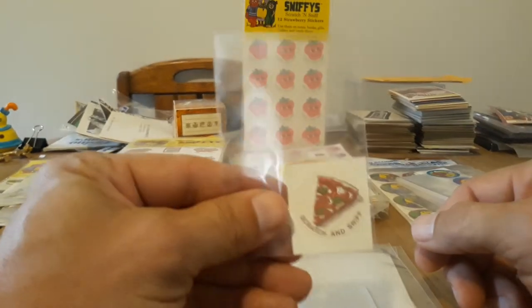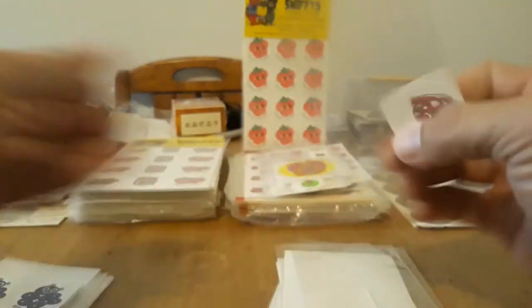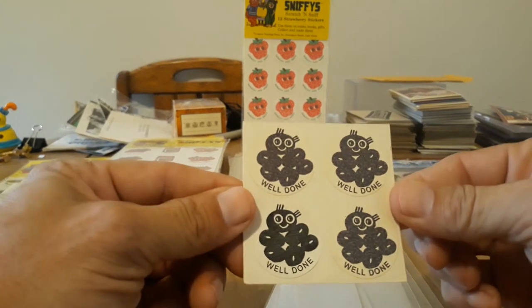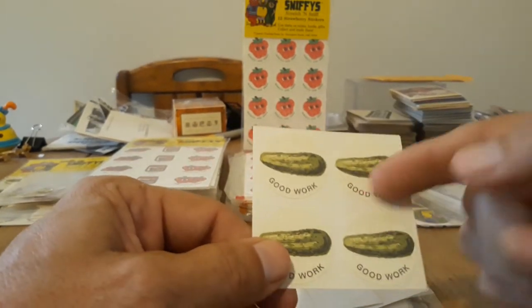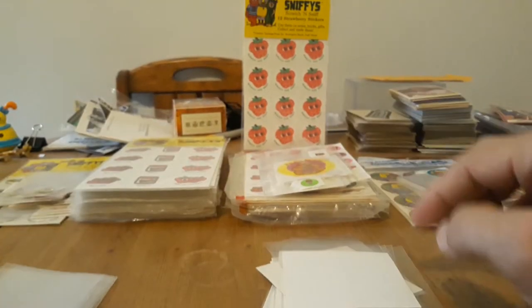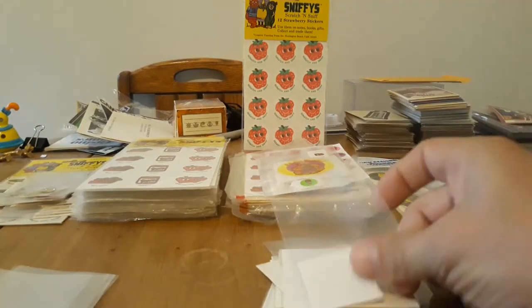And then we got Pizza — more common, you see those often. And you got Licorice — this one smells really good. And Chocolate. We got Pickle — you'll still see Pickle a lot; they're actually the most common for the 80s. And we got Bubble Gum, which says 'Super' — that's a really nice one.